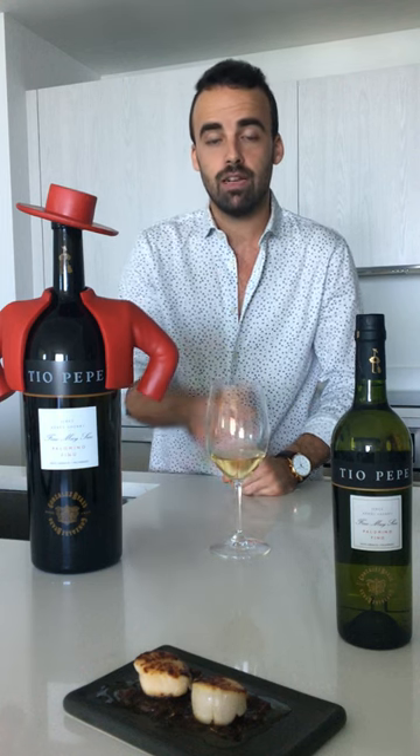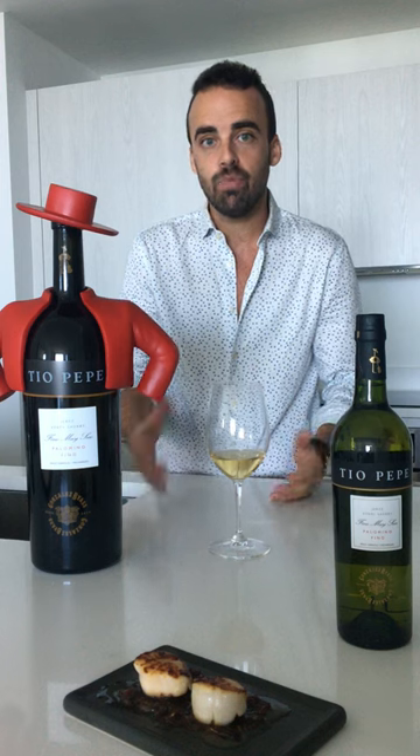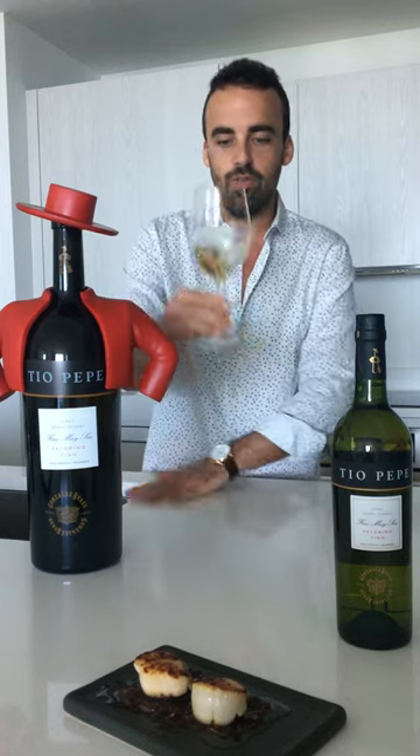The wine will have an addition of grape alcohol to reach around 15%, and that's when the wine is ready for aging. Almost five years will be spent in the Sherry cask, but always protected by what we call in Spanish the velo de flor, which is no more than a yeast that is completely protecting the wine from oxidation and interacting with this beautiful Fino Tio Pepe.